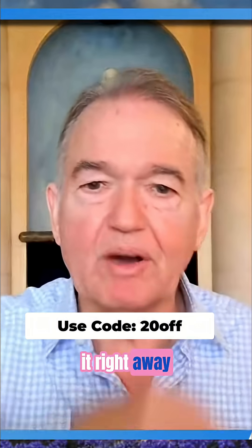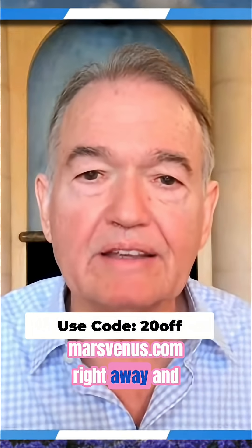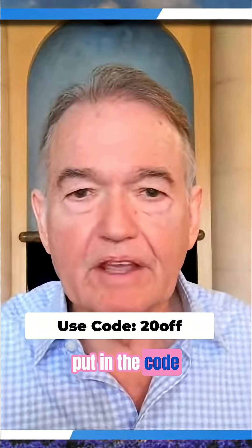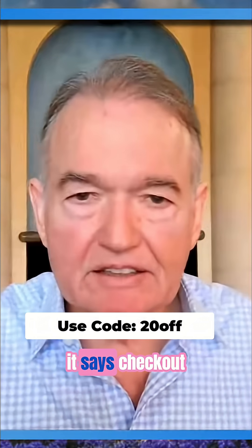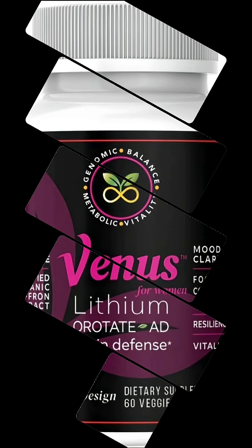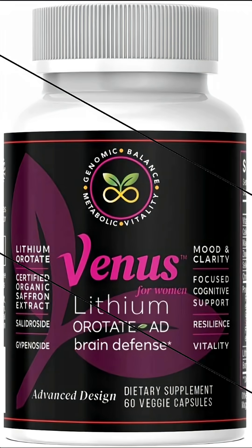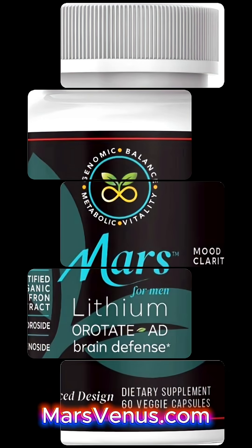You'll notice it right away — you feel so much better. Go to marsvenus.com, pick it out, see what it costs, and on the next checkout page, put in the code and it'll be 20% off. For more information about lithium orotate Advanced Design, go to marsvenus.com.